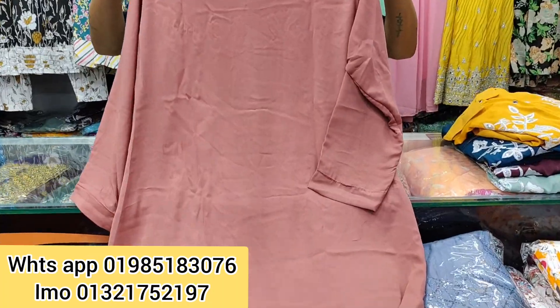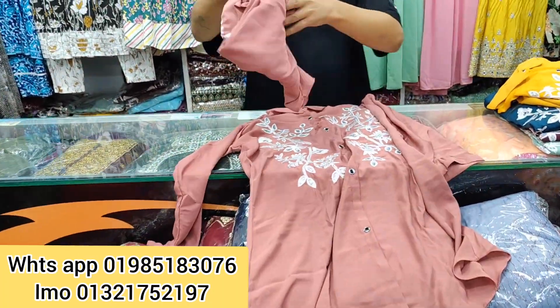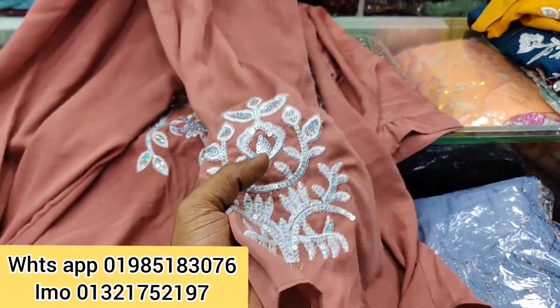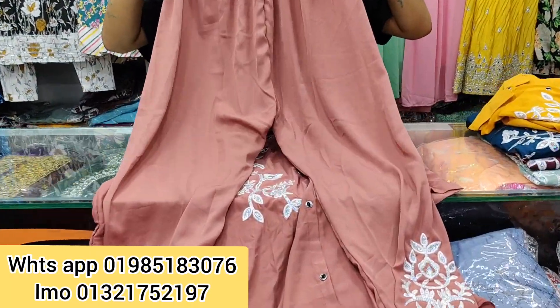This is the back side, and the front side is the same. This is the pant — you can see the pant. The pant is long. The body size is 36 to 44.